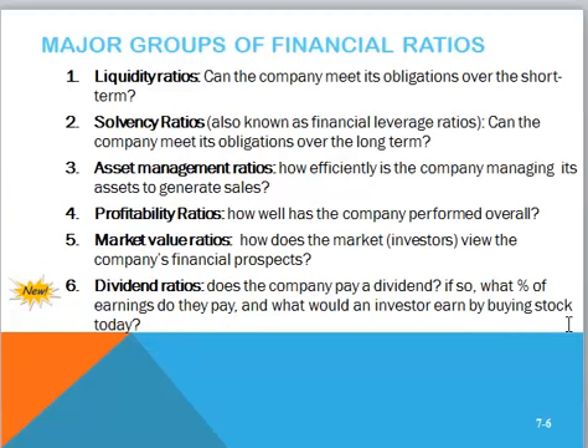In these videos, we'll look at six major types of ratios, and you can take a look at the questions that these types of ratios help us answer. Then we'll wrap it all up with DuPont analysis. Enjoy!